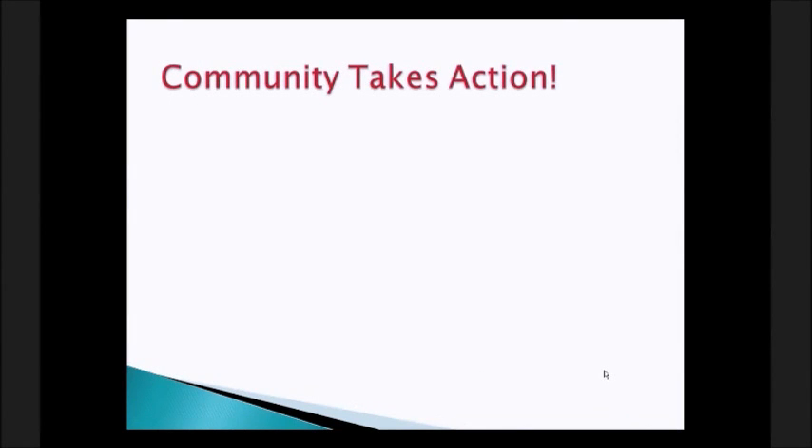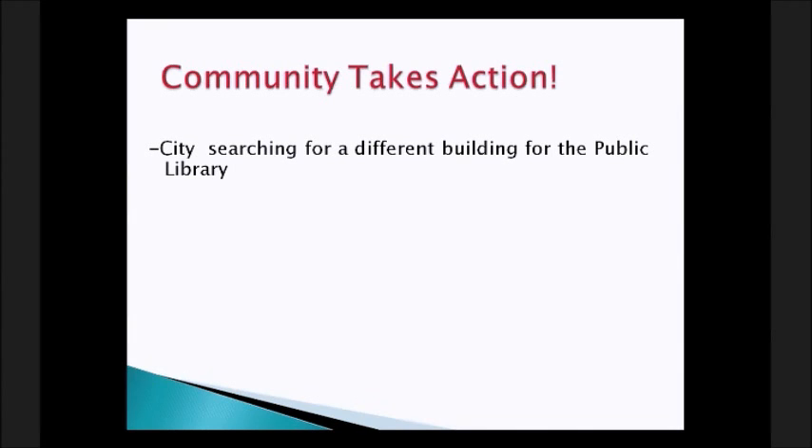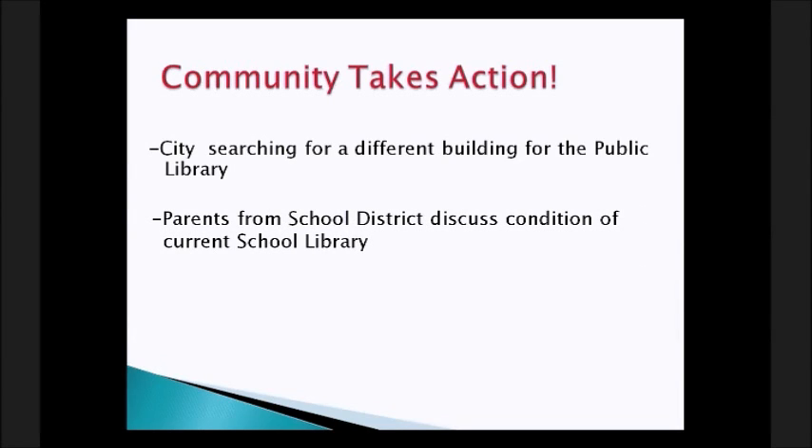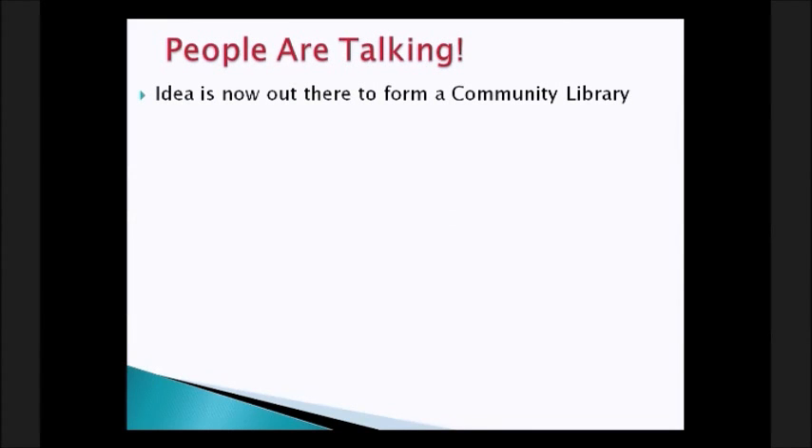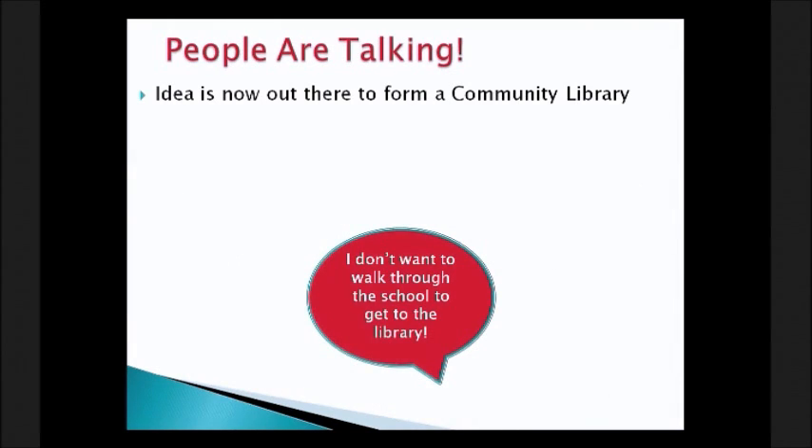So the community wanted to do something. The city started looking into improving the public library, needing a different building. The parents and school board were concerned after the state review rated their library inadequate. Now both the city and the school were looking to improve their libraries, and someone made the suggestion that the public and the school join resources and form a library together. The idea was out there to form a city school library.